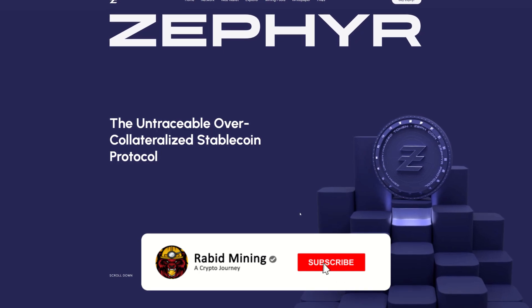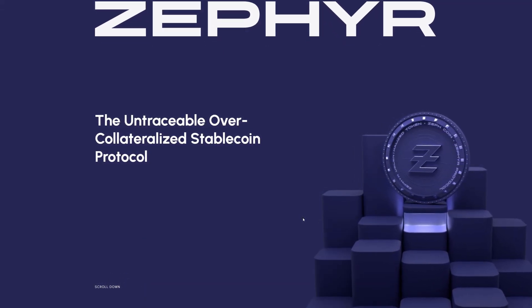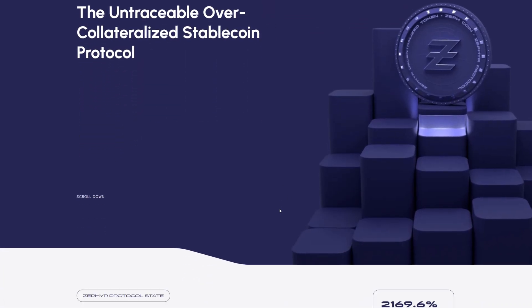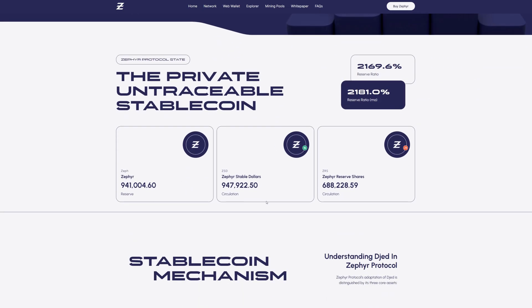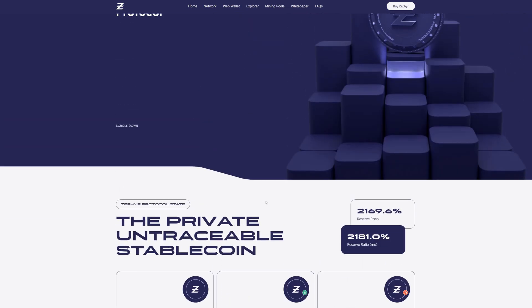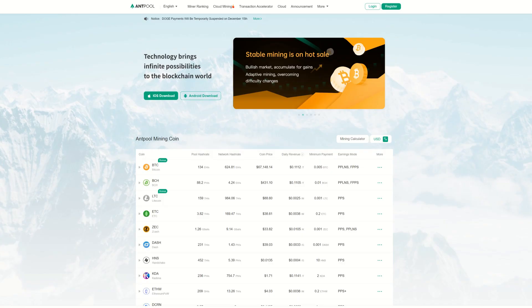Welcome, Rabid here. It looks like there's some evidence that Bitmain is finally coming for Zephyr. Zeph actually updated their website and it's looking pretty nice for a coin that's ready to explode. Not financial advice, but hopefully Zeph does pump extremely in this bull run, outperforming Monero itself at over $450. Let's take a look.